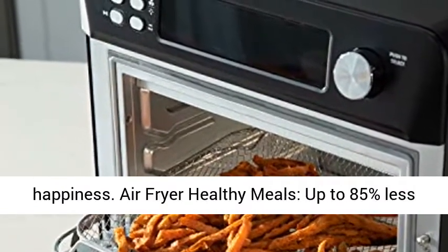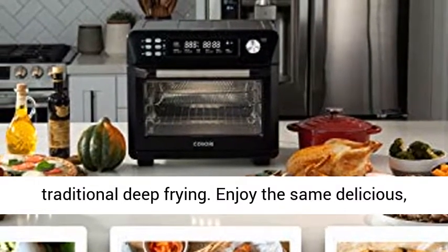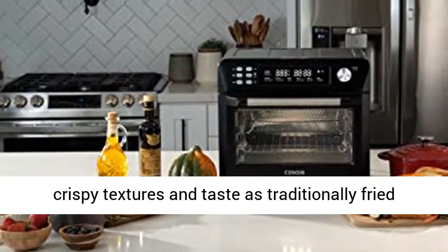Air fryer healthy meals with up to 85% less fat when using the air fry function versus traditional deep frying. Enjoy the same delicious, crispy textures and taste as traditionally fried food.